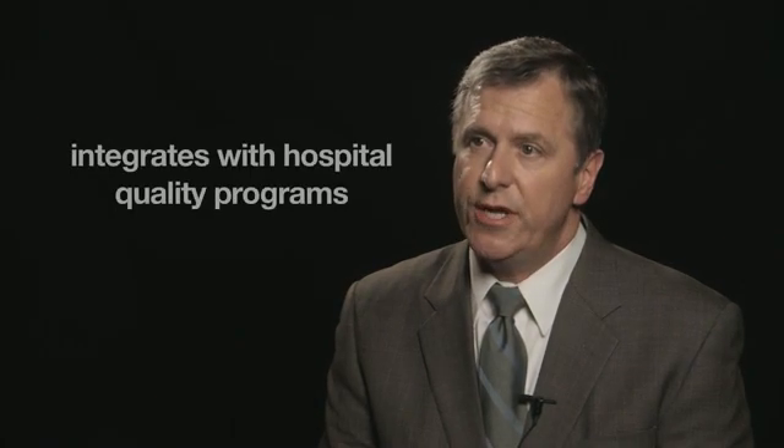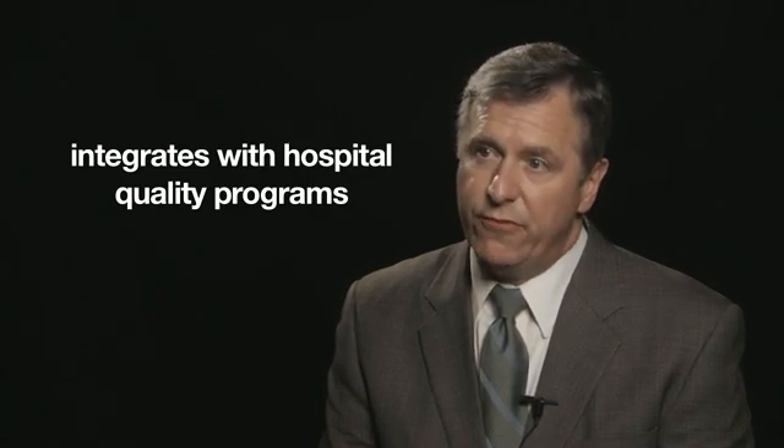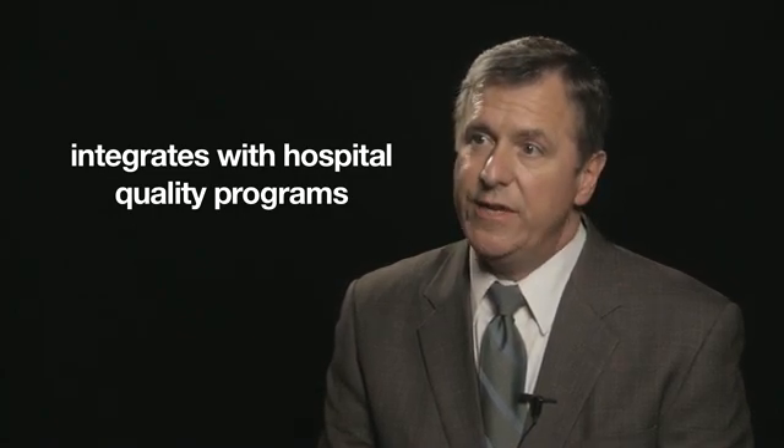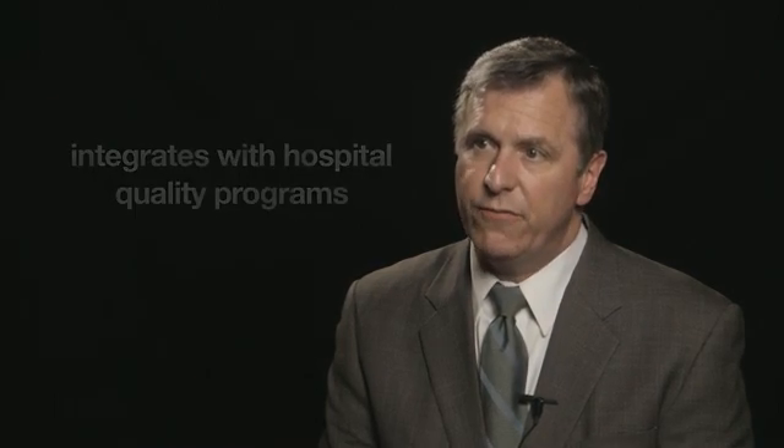From its inception, Get with the Guidelines was not designed to be a one-size-fits-all approach. We go into hospitals, look at what your quality improvement programs look like, and design Get with the Guidelines around your own quality improvement program. It is a rapid cycle quality improvement program — not just a database for gathering data.